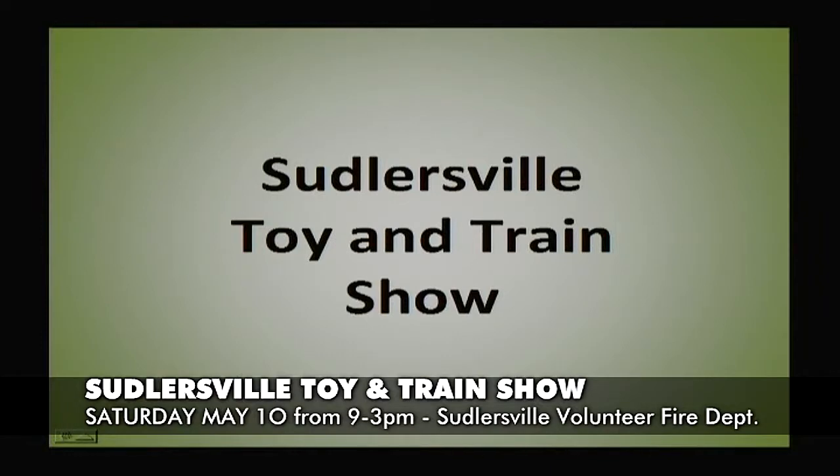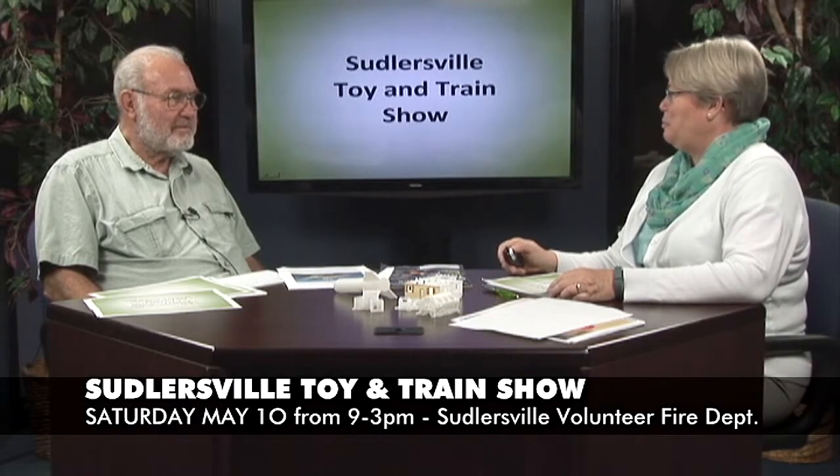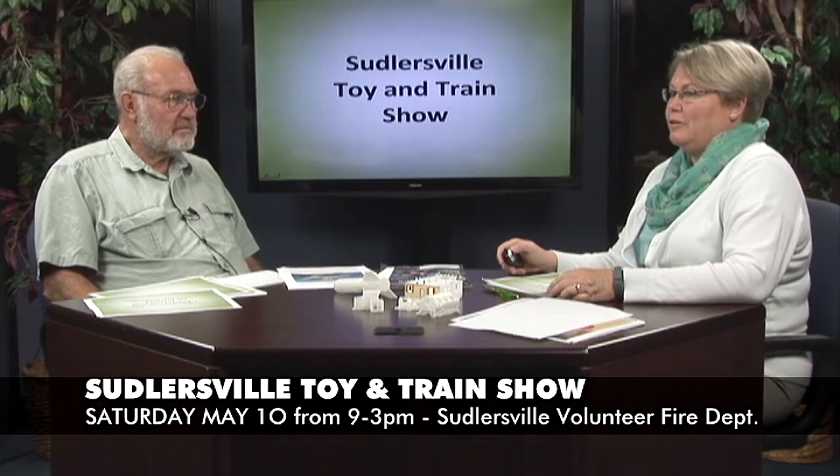Hi, I'm Debbie Birch with the Queen Anne's County Office of Tourism. I'm here today to talk about an upcoming event on Saturday, May 10th. It's the Suttersville Toy and Train Show, and it's to benefit the old Suttersville train station. It's going to be held at the Volunteer Fire Department there, which is right down the street from the train station. I have Kurt here, who's a member of the train station group, and he's going to tell us about the event.